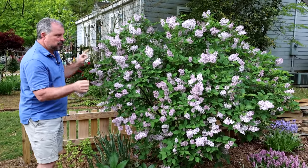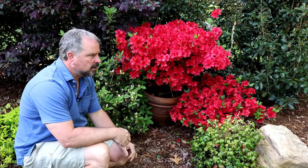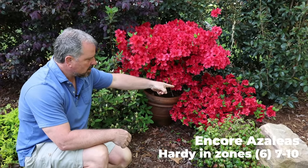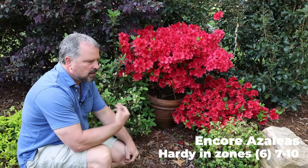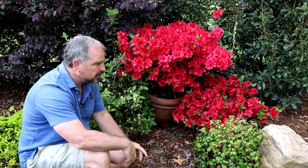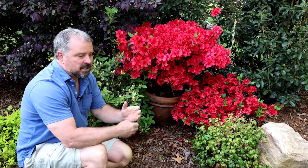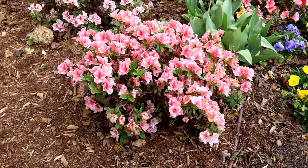Nothing says spring in the south more than azaleas. These are a few Encore azaleas — the ones that repeat flower. This is Autumn Bonfire in the container, Autumn Fire down on the ground, and Autumn Lily next to me, which is a white that doesn't have any flowers open yet. I've got several others in the landscape. I have eight different Encore azalea varieties, but whether Encore or old-fashioned azaleas, it's been a fantastic spring for them.